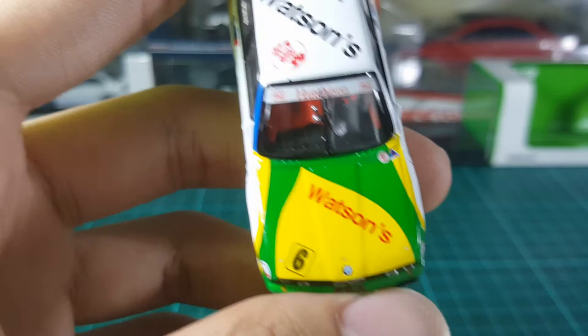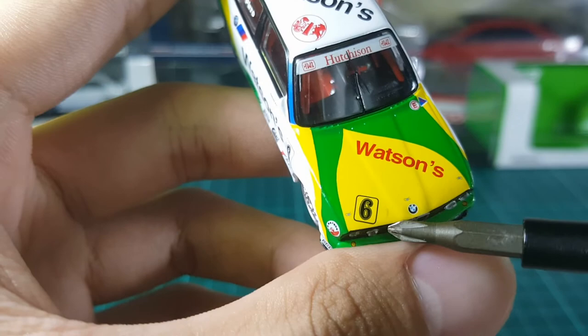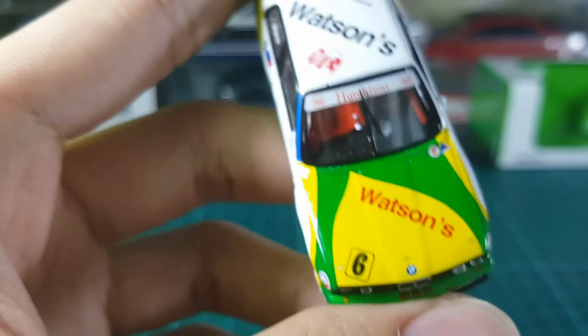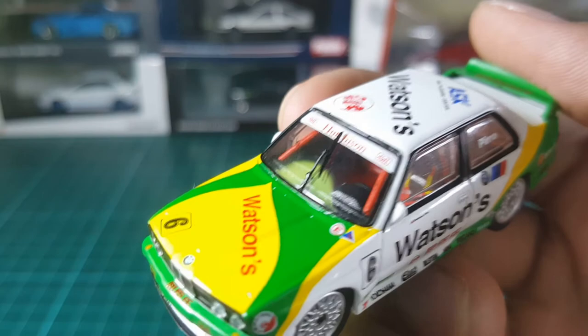I have a few issues with the hood, such as these white spots over here — I think that's a painting error. And beside the number 6 you can see what looks like a skid mark. But aside from that, I think the hood still looks very great.